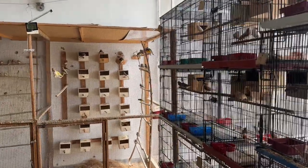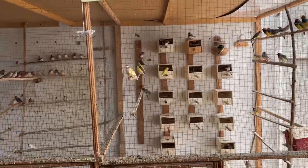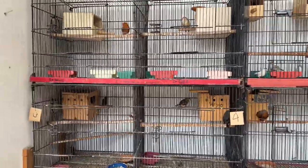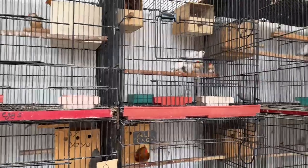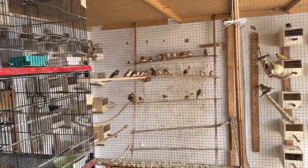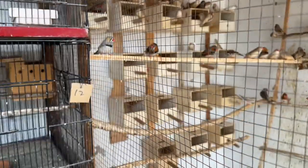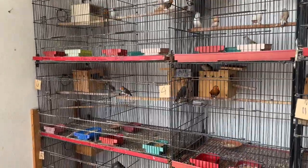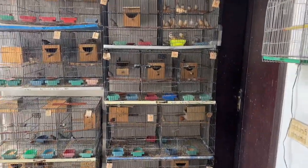Hi guys, my name is Mama Shahzad and you're watching my YouTube channel Finch Birds BWF. Here is my shed. We have approximately more than 500 zebra finches here in my shed — some are in the colony and some are in different cages for breeding, so I have a lot of varieties here.